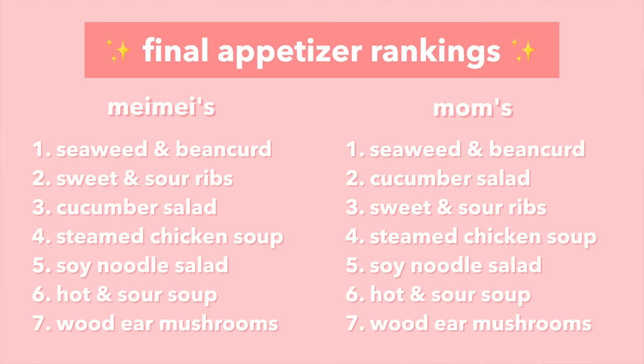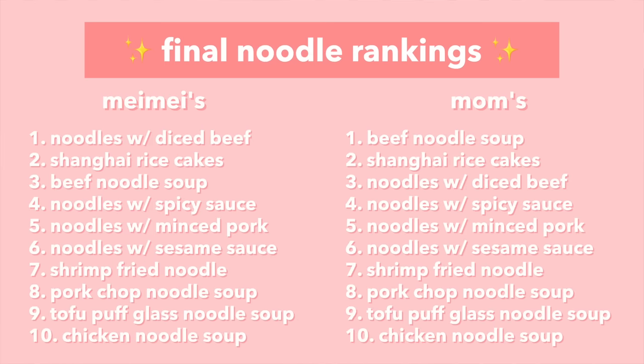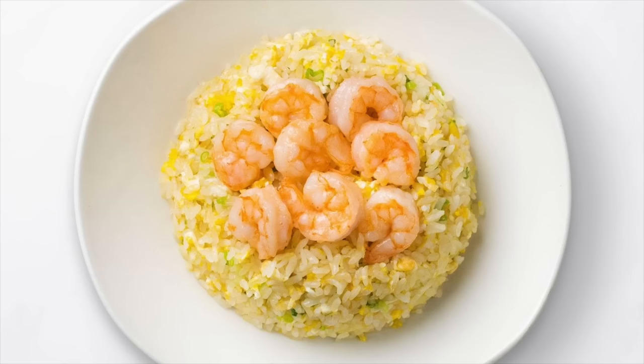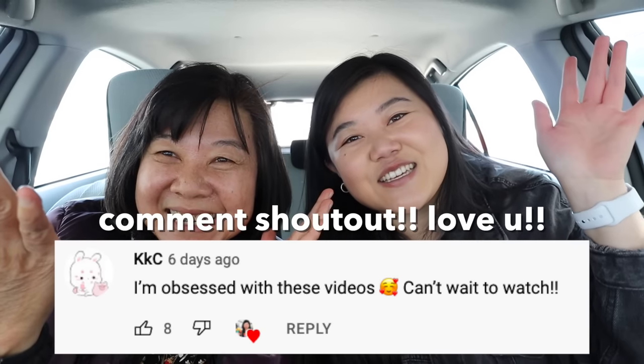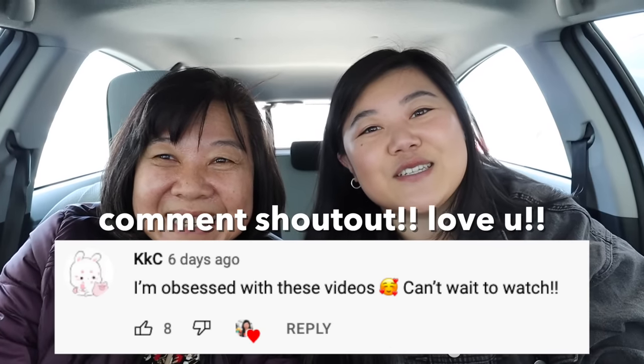So here are our final rankings for both the appetizers and all the noodles. We are so full — let's pack all our leftovers, pay the bill, and reconvene in the car. That's it for today's video! Don't forget that if you want to see part three with wontons, fried rice, and boba drinks, get this video to 8,000 likes. If you liked this video, hit the subscribe button and turn on the bell so you're notified when I upload, give it a thumbs up, and I'll see you guys in the next one — bye!